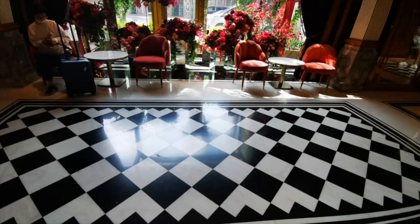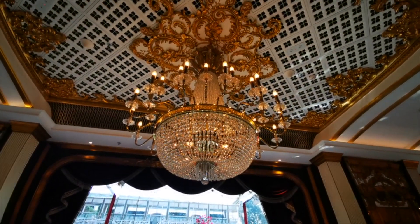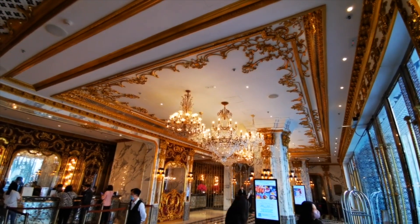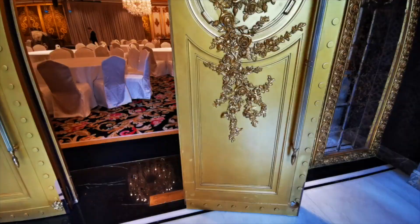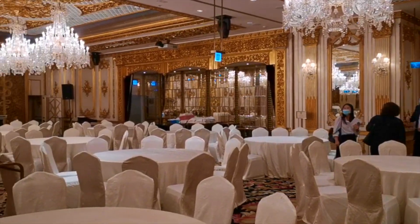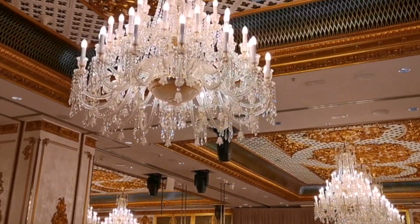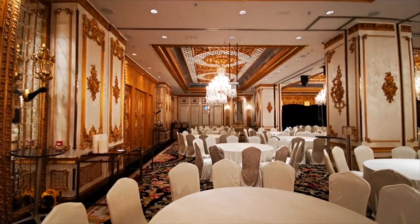It's Victorian meets Alice in Wonderland. Case in point, all the rooms are categorized in card suit names such as Diamonds, Spade, Family King Suite, etc. Every corner is very Instagrammable — it's as if I stepped into a palace in Europe. The ballroom is so beautiful; imagine getting married here with all these chandeliers and gold-plated ornaments, a wedding that will make you feel like a princess.